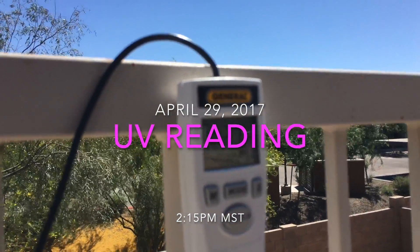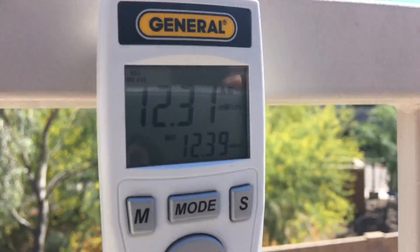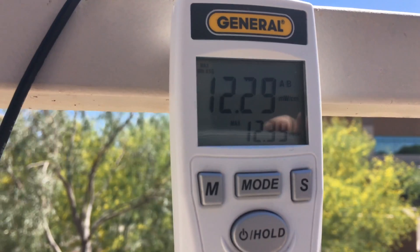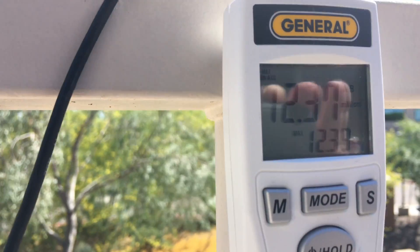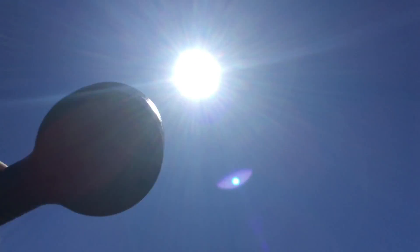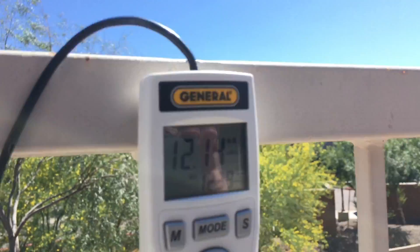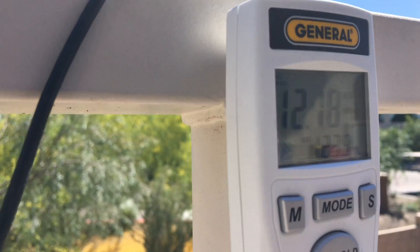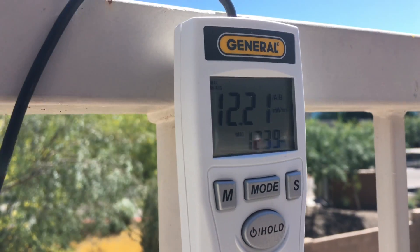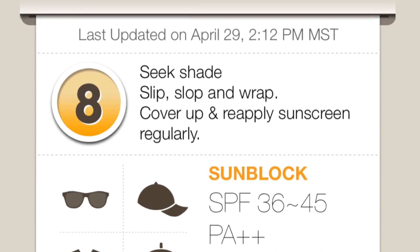April 29th, Saturday, 2:15 Mountain Time, 2017. Look at the UV — 12.3, solid. That's in the direct sunlight, no spraying, no clouds. Over towards the New Mexico border there's nothing at all, and the UV is a solid 12 to 12.3. The meter is showing an 8 outside.